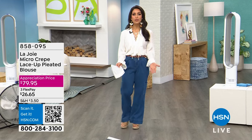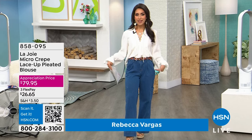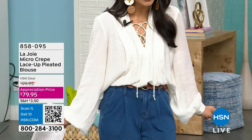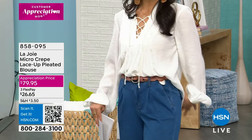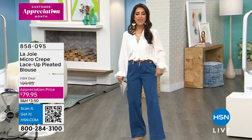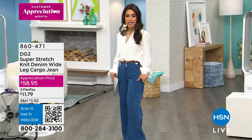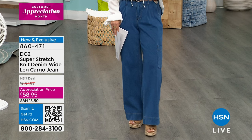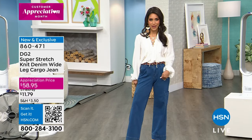Welcome back into an hour of home solutions. I'm your host Rebecca Vargas. Maybe you're wondering what I'm wearing — you can shop my entire outfit right on hsn.com. Search the host closet. I'm wearing the Lajoie micro crepe lace-up pleated blouse, currently at an appreciation price under $80. And I'm wearing the DG2 Jean Queen super stretch fabric knit denim wide leg cargo jean, an amazing price right now because of customer appreciation month.